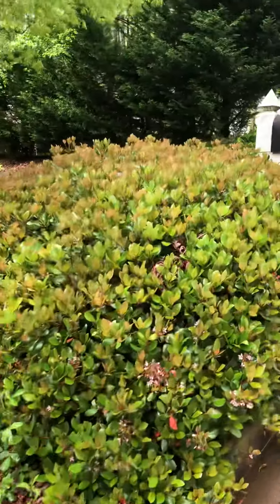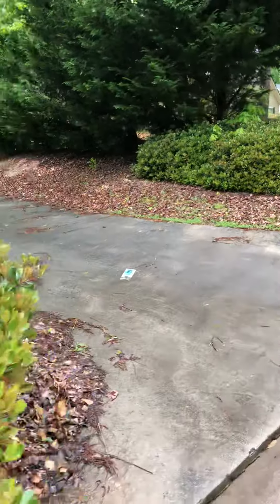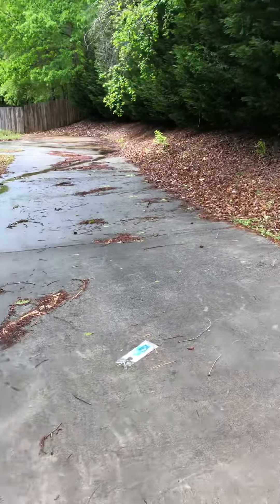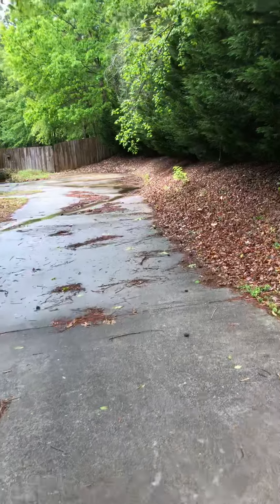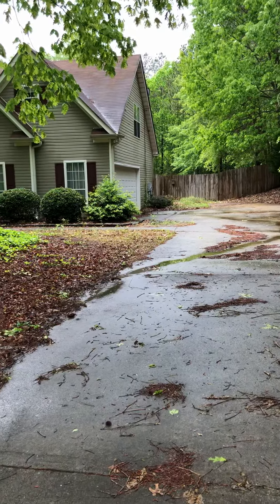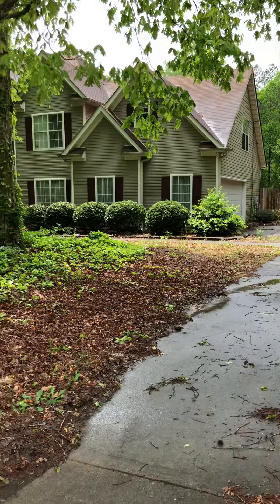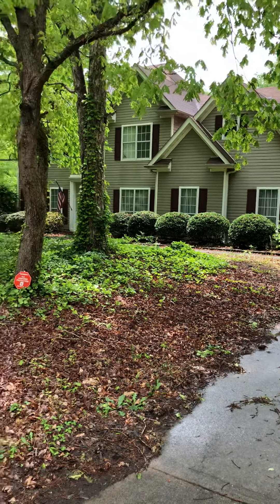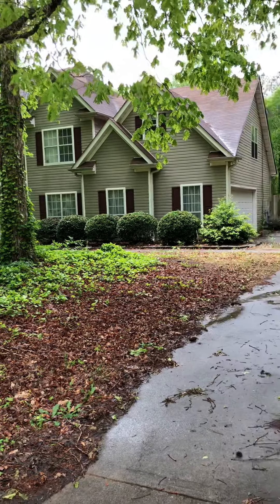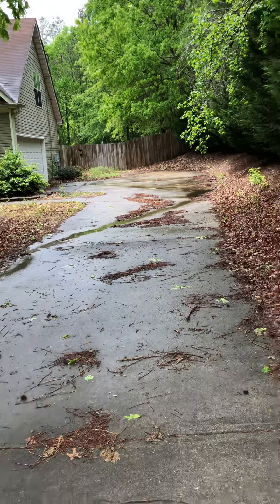It's a two-car garage. It's a nice home, very nice home — just needs some lawn work and power washing.